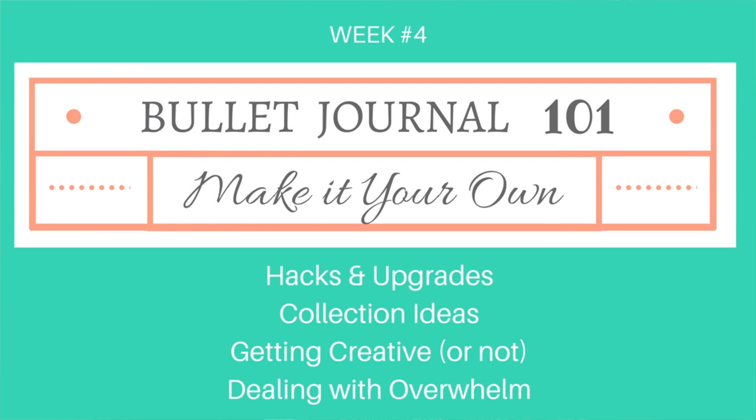And then in week four we're going to talk about making your bullet journal your own — different bullet journal hacks, upgrades, and evolutions to the system that have come up since the bullet journal began about three years ago. We'll talk about different collection ideas, your review process, how you can review how things are going in your bullet journal, and dealing with overwhelm when life gets a little hectic.